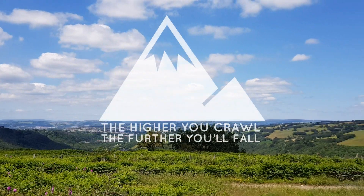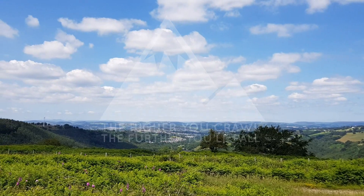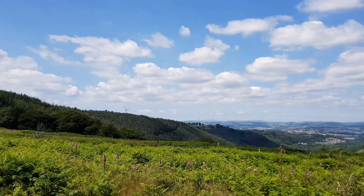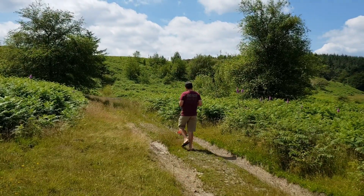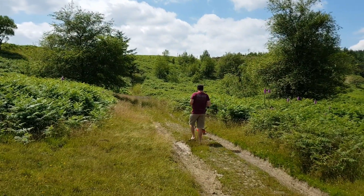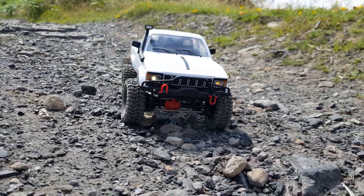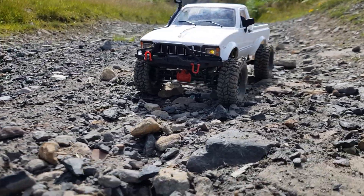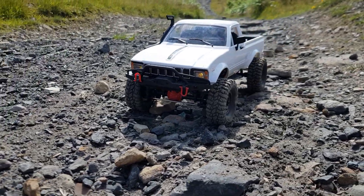Hey guys, welcome back — what a view we've got today! We're on top of Maddenisloe mountain. We actually trailed up here in James's Land Rover Discovery. Today we've got the C24 KM, all the metal goodies, and I've got the wheel weights on today guys. Enough waffling, let's hit the trail!